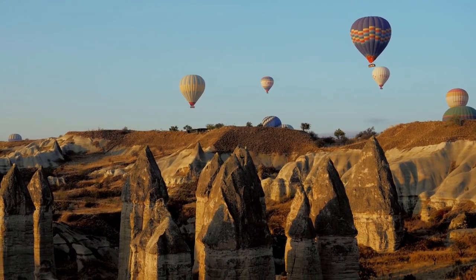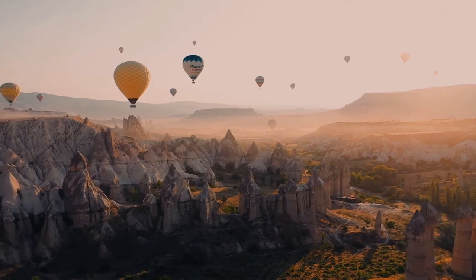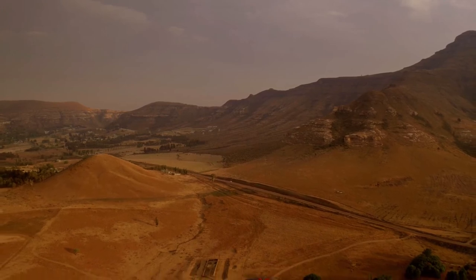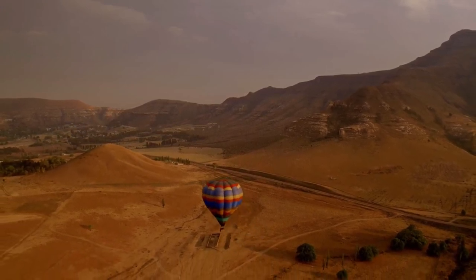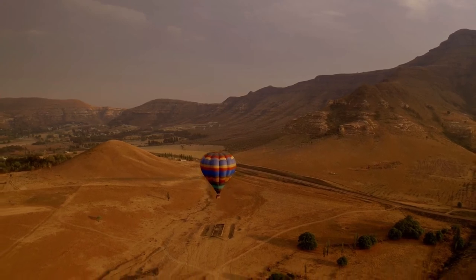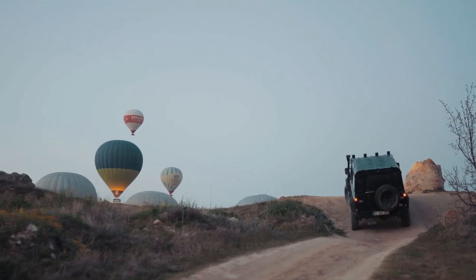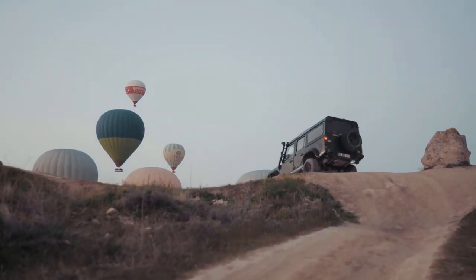The flight captain also acts as your tour guide during the flight and will point out local topographical features. All flight captains speak English as well as Turkish, and some are also able to add commentary in other languages such as Japanese, German, and Dutch. While you're in the balloon, the company's ground crew are chasing you on land below and will meet the balloon as it descends at the landing site, which changes according to the day's wind.